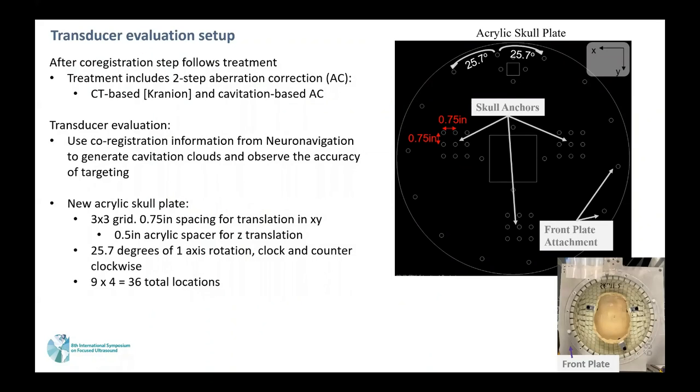After the co-registration step follows treatment. The treatment includes a two-step aberration correction comprising CT-based aberration correction using Cranium, and then cavitation-based aberration correction. We use registration information from neuro-navigation to generate cavitation clouds and observe the accuracy of targeting relative to the geometrical focus.